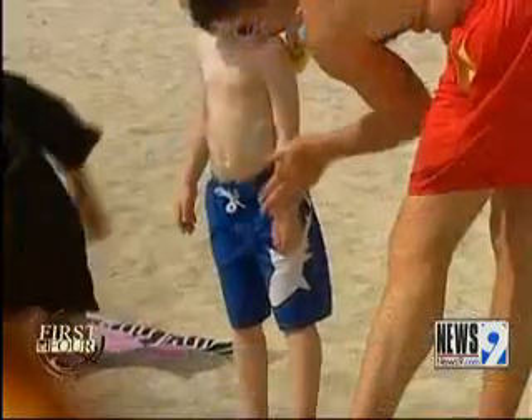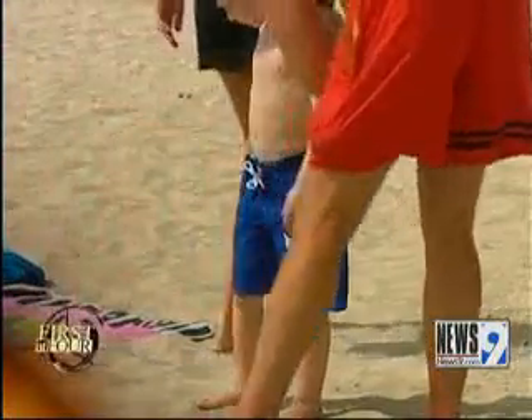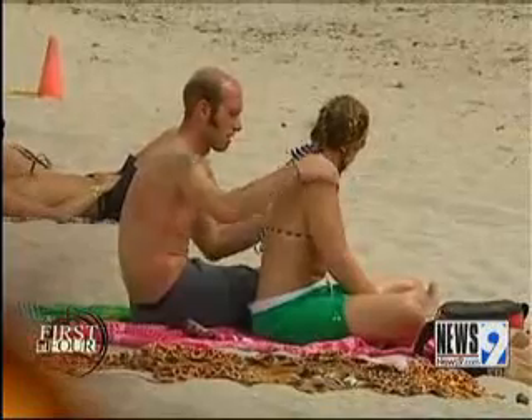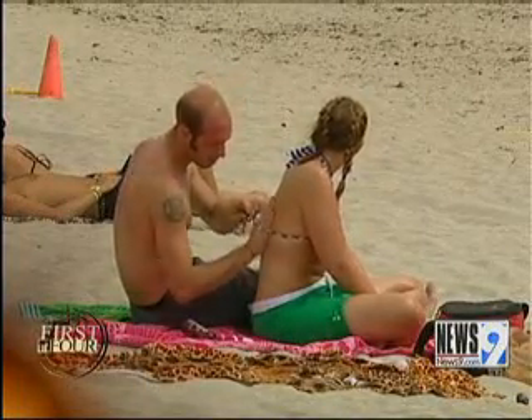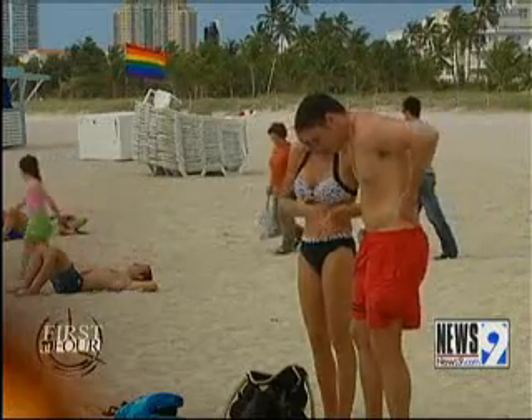Some other numbers we need to pay attention to are the numbers on the sunscreen. Higher — is it necessarily better? We really want people to be at 30. You should be using SPF 30. There is no benefit to tanning; it really just damages your skin. Put 30 on, and the key is to put it on 20 to 30 minutes before you go out. After you're out, put some more on again, and then every 2 to 3 hours minimum.